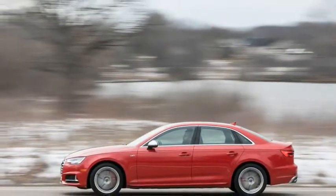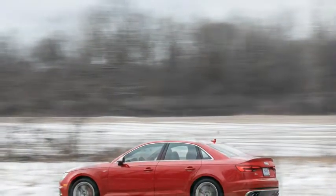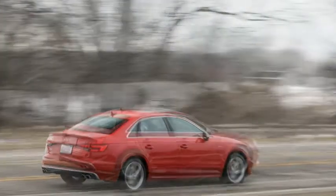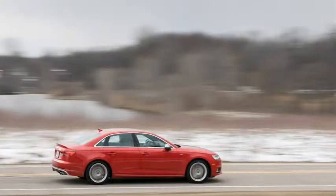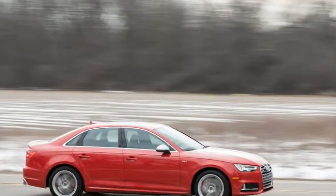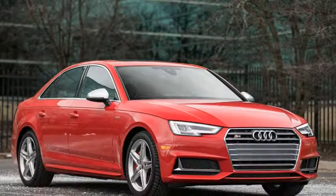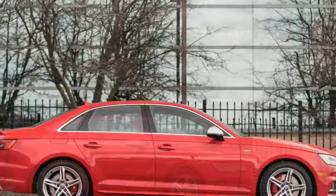At $52,375 to start, the S4 represents a discount of $53,000 versus the similarly equipped S5 Sportback and $2,900 compared with the SQ5 crossover. That entry point also undercuts the $54,395 Mercedes-AMG C43 sedan, although a BMW 340i can be had with a manual transmission. We'd opt for a more discreet paint color than our test car's vibrant Tango Red Metallic, even if all of the S4's available hues besides basic black and white cost $575 extra.